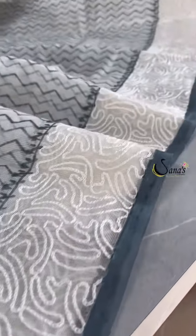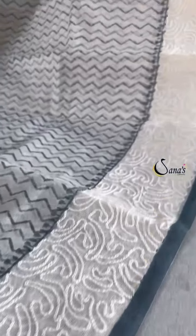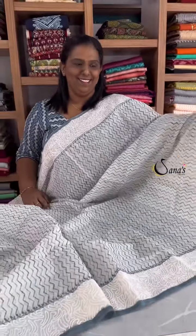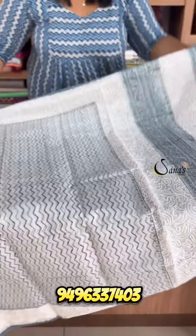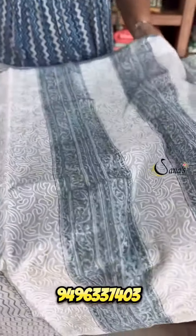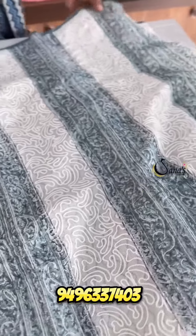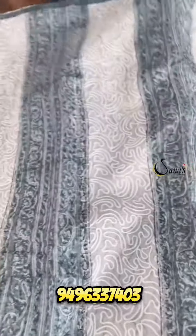It has a noel cotta fabric with a full embroidery thread, and full embroidery on both sides. It has a patch on this side.